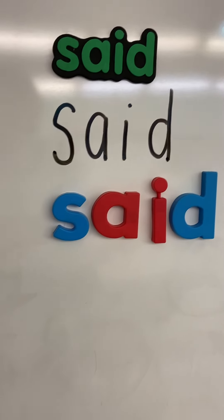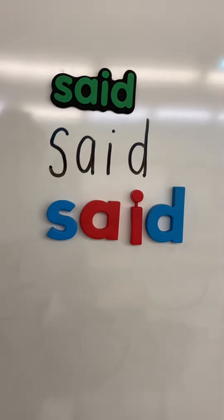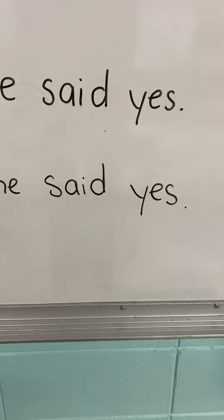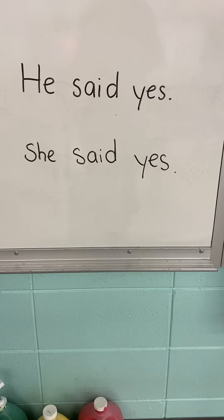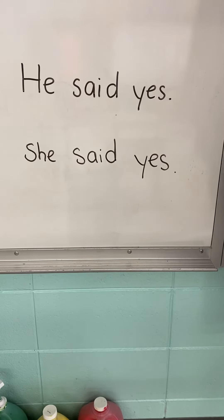That's kind of a funny looking word, isn't it? It's got four letters in it, so it's longer than some of our other sight words, but just keep practicing and you'll get it. Let's come down here and we will read those two quick sentences. Here we go. I'll go first. He said yes. Your turn.